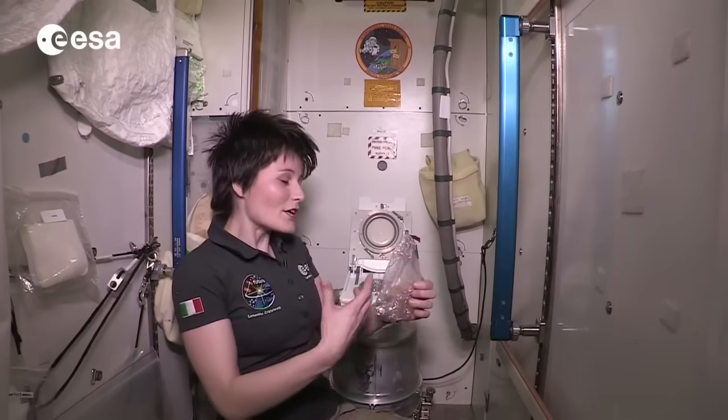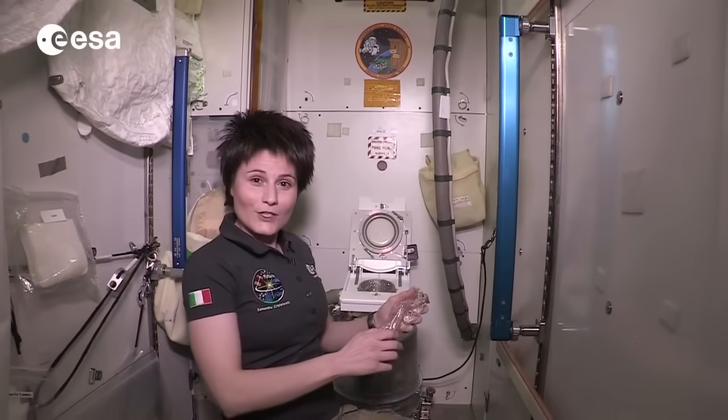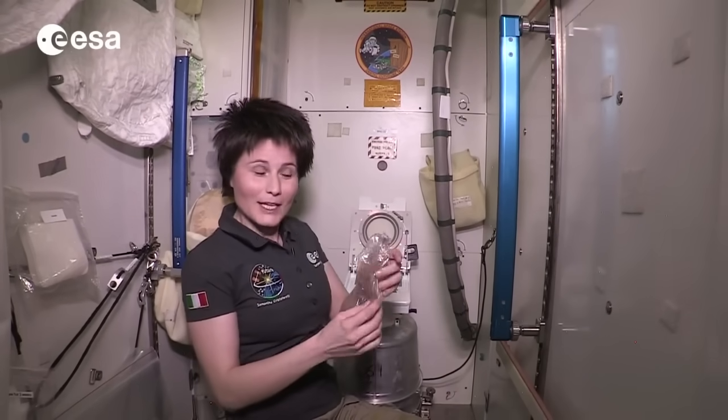And when we are done with our business, we close the bag and we push it down into the solid waste container. And then, of course, as a courtesy to the next person, we put a new fresh bag inside.